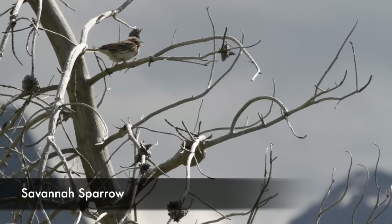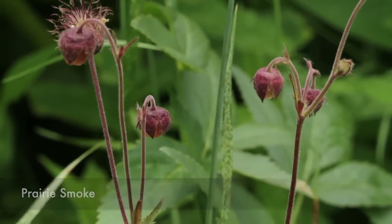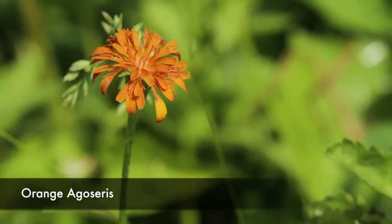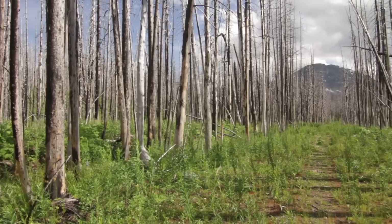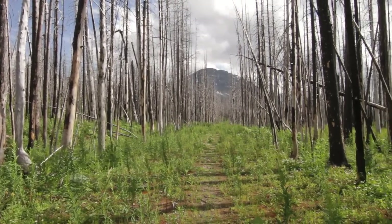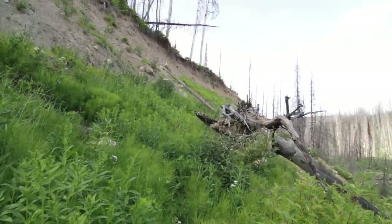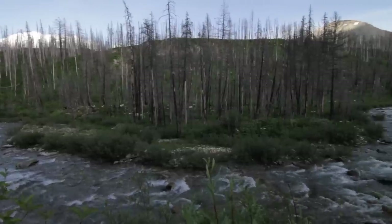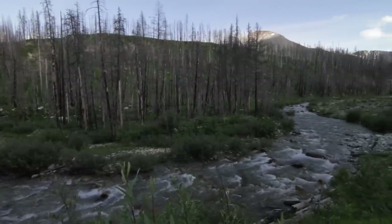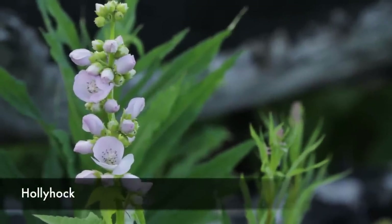I saw loads of birds and lots of wildflowers on this one as well. You get up to the top and you're going through some nice burnt forest, and then it pretty much cliffs out because over time everything has washed out. This is why it's a class 4 trail. I would say it's very doable up until that point, so I would recommend going that far.